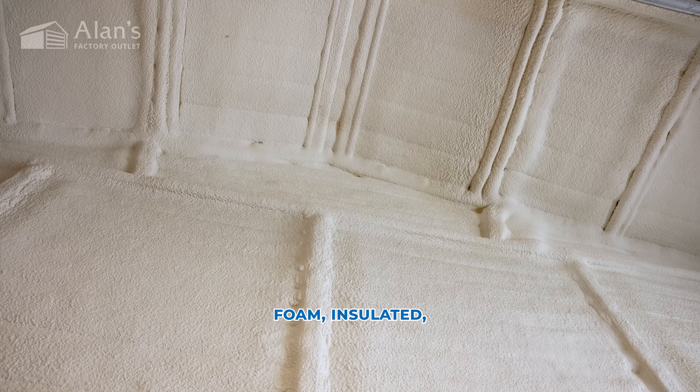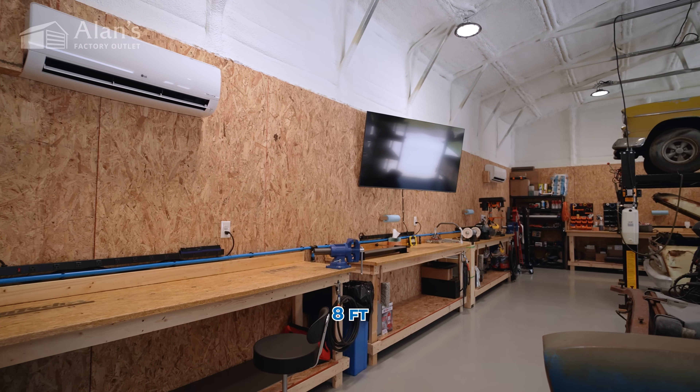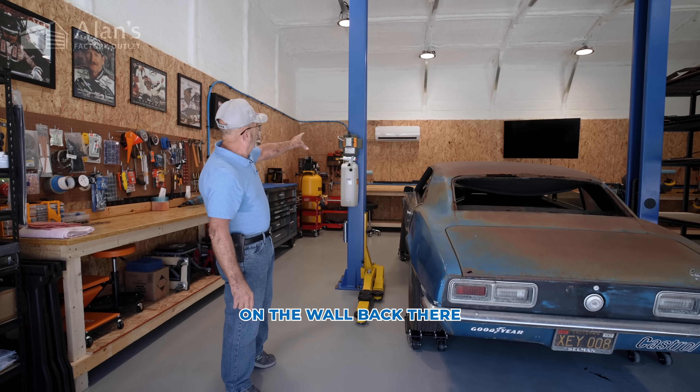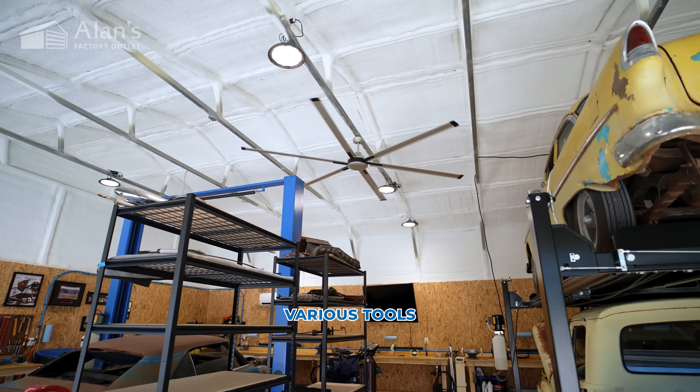Closed cell foam, insulated. Got wood up all the way around, eight feet, all LED lighting. On the wall back there, those white things, that's my mini split air conditioner. My big fan up here. Various tools.